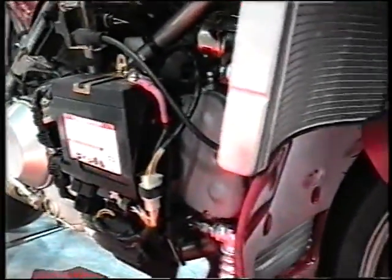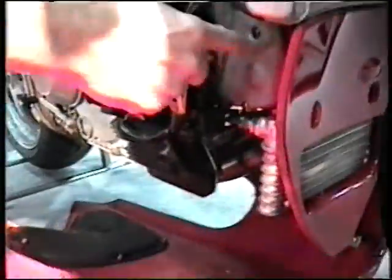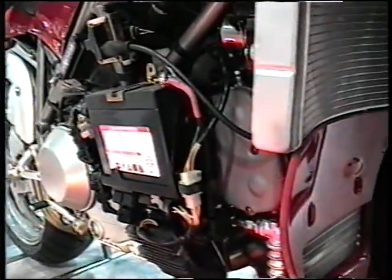Here, compared to an exposed 916 motor like on the ST4 Foggy, you can see the different design. All the cam drive tensioners and stuff are designed for being able to stay at higher RPM.